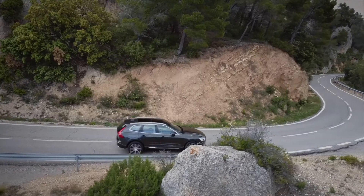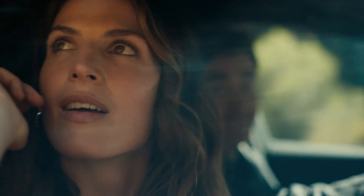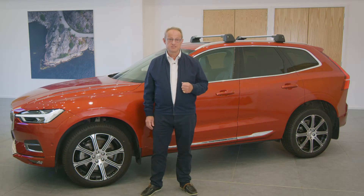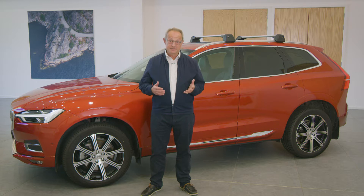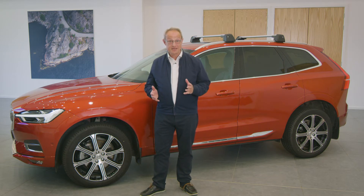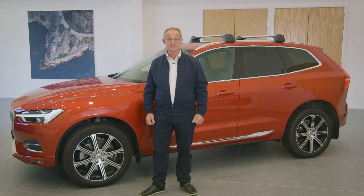Our approach in everything we do is to always put people first. This includes allowing you the freedom to create a Volvo that perfectly matches your style and personality. The standard XC60 Momentum provides you with everything you need for inspired travelling. If you prefer a more sporty style inside and out, take a look at the XC60 R-Design. Maybe you want to indulge your senses in the finest Swedish luxury — then you'll feel at home with the XC60 Inscription.